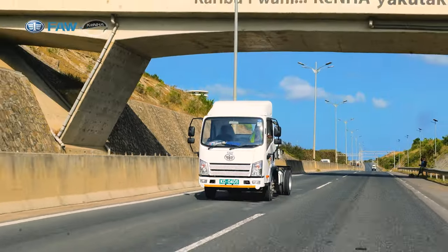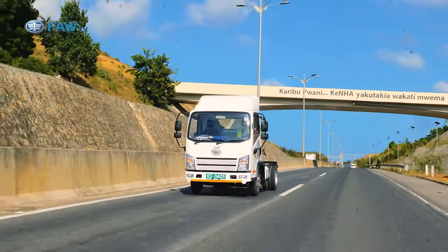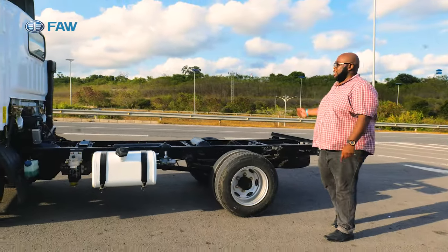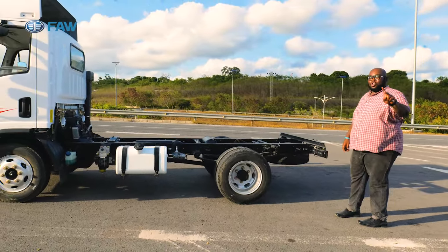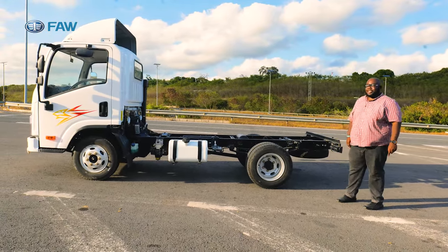Air brakes at the rear ensure maximum stopping power at all times while transporting goods from point A to B. This makes perfect sense for last mile connectivity — anywhere a pickup goes, this can do the same job twice as well. That's the beauty of the FAW 1041. Now let's step inside and look at the cabin of this particular vehicle.